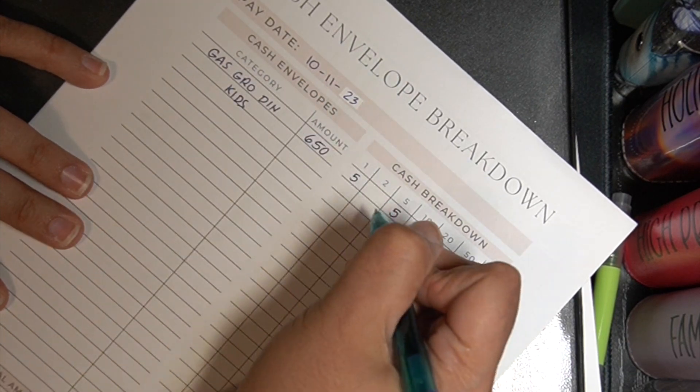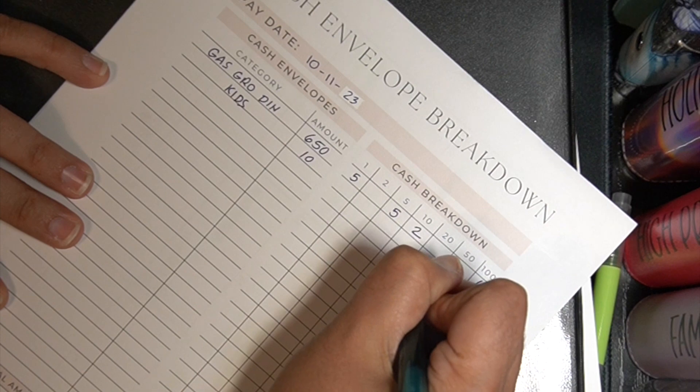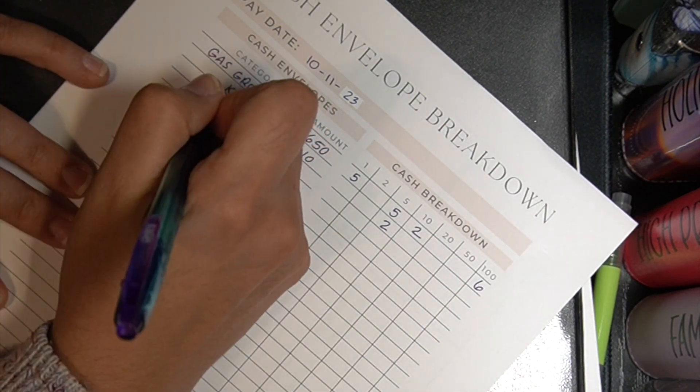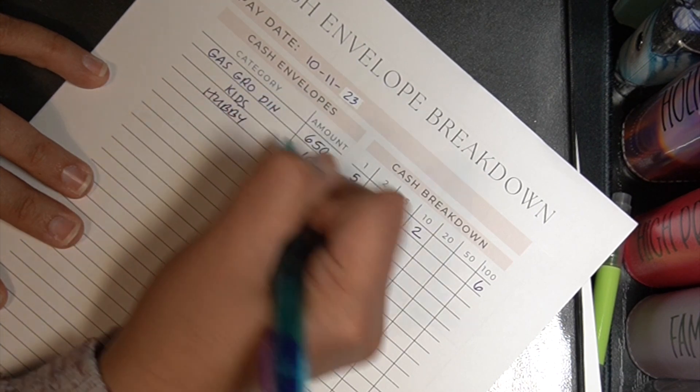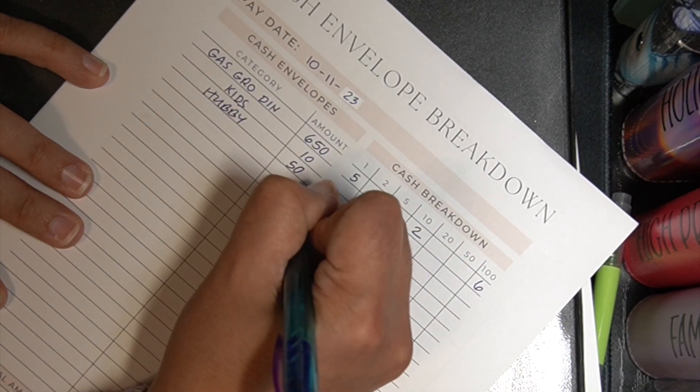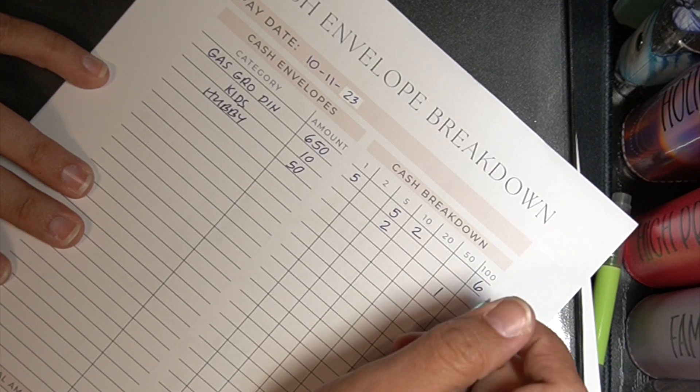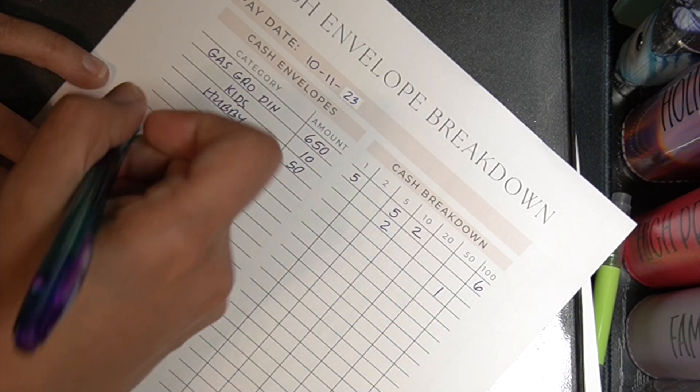Okay so we have kids. Kids is getting ten and I like to do two fives because I give one five to each of my children. Okay next is hubby and he gets fifty — I'm going to give him a straight-up fifty because that man, he has high taste.